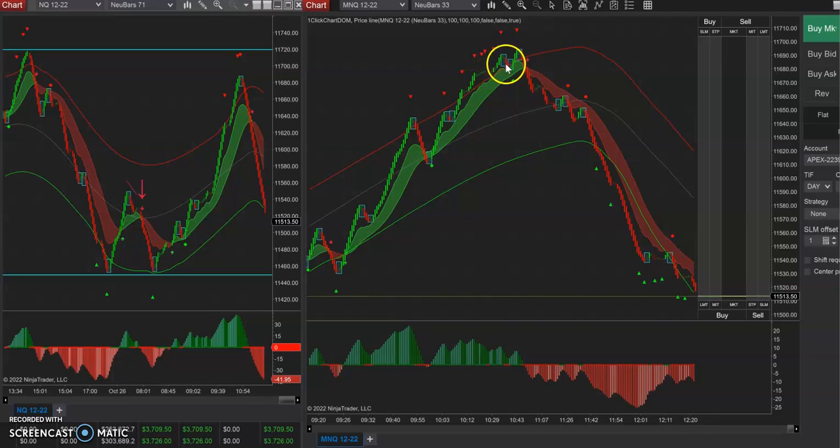Got a four bar reversal and took a shot. Right away got green bars, bailed. So now I'm down two trades and I'm like, next. I don't worry about it — I know I'm going to get a setup here.